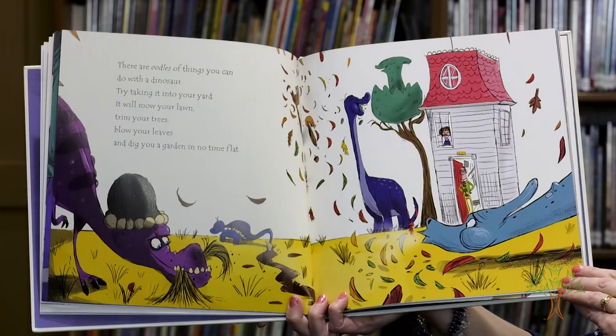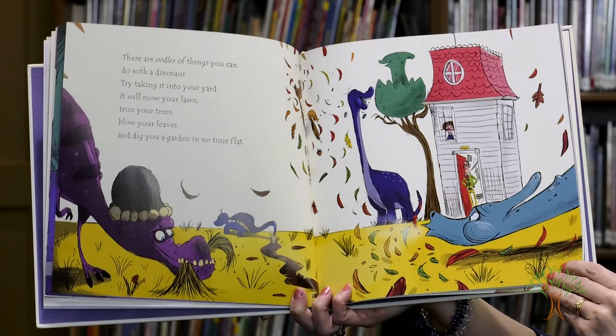There are oodles of things you can do with the dinosaur. Try taking it into your yard. It will mow your lawn, trim your trees, blow your leaves, and dig you a garden in no time flat.